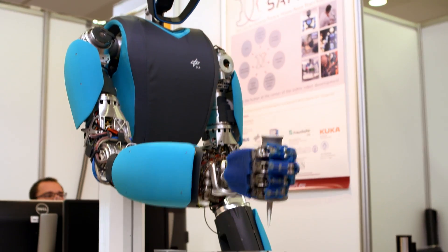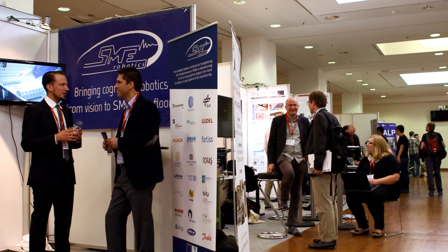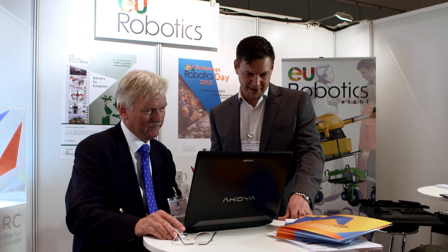KUKA is also present at other booths from funded projects, such as ROGIN, EuRoC, SAFARI and SME Robotics. In these projects, KUKA is collaborating with European research institutes and companies to develop technologies for the future of robotics and systems.